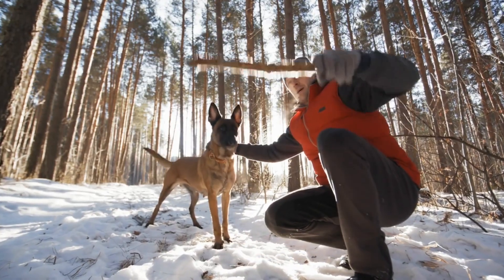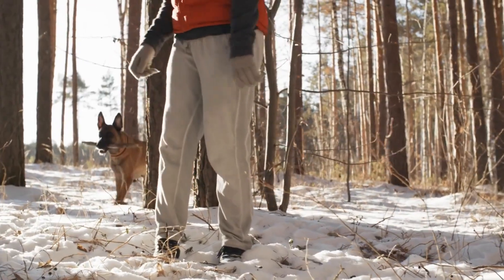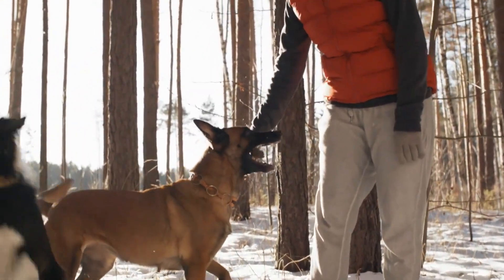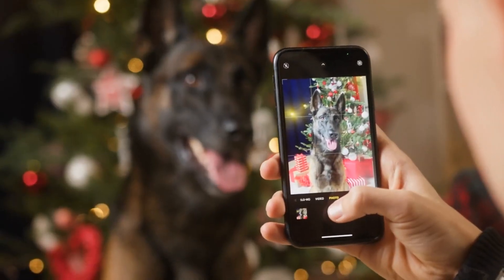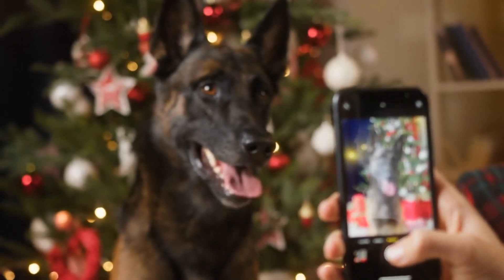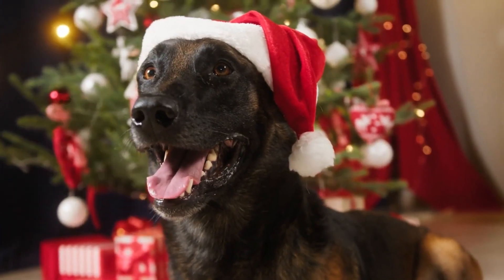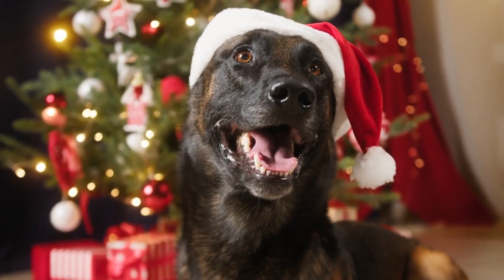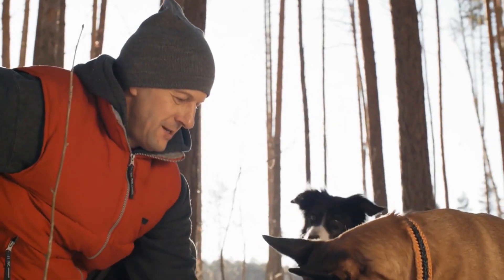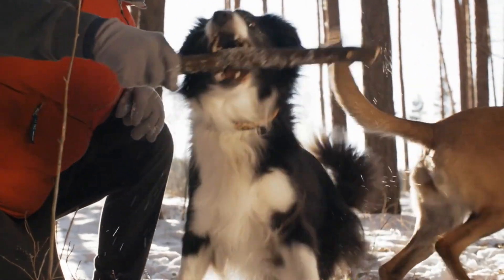And that's a wrap on our Top 10 Grooming Tips for Belgian Malinois. With these tips, you're now better equipped to keep your Malinois looking sharp and feeling great. Remember, grooming isn't just about maintaining their appearance — it's also an integral part of their overall health and well-being. If you enjoyed this content, don't forget to hit like and subscribe for more dog grooming tips. Stay tuned, and we'll see you in the next episode. Goodbye for now, and remember to keep those tails wagging.